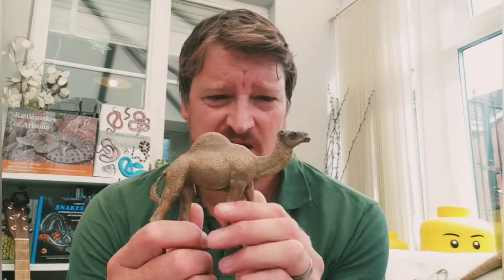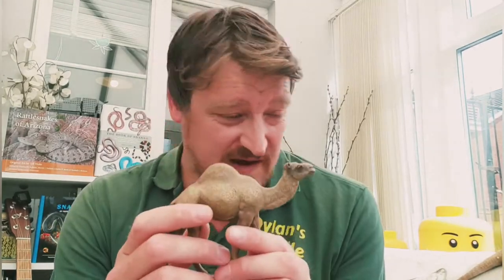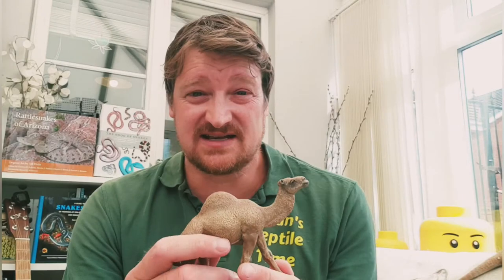Some deserts have a lot of plants like cacti with thorns, so they're not all sand dunes. Even though it's a very harsh environment, quite a lot of animals still live there and they've all developed ways to survive in hot temperatures with very little water. For example, the camel is quite an iconic desert animal.